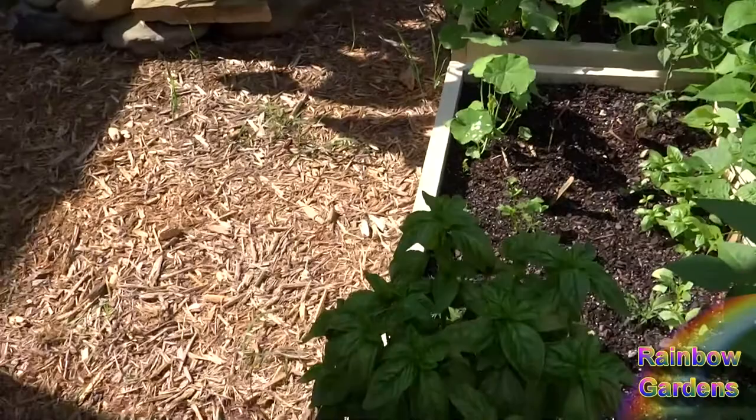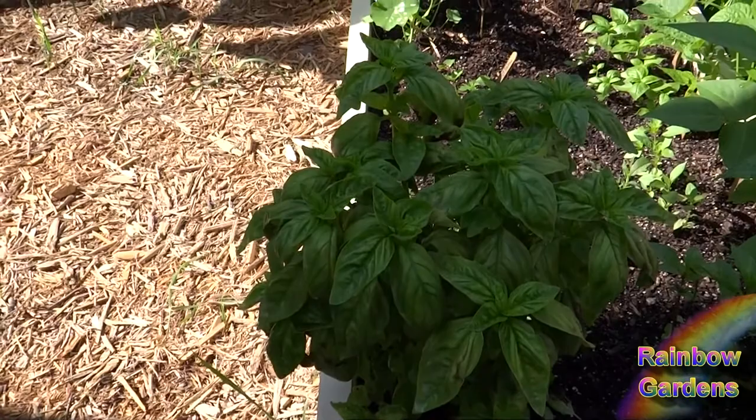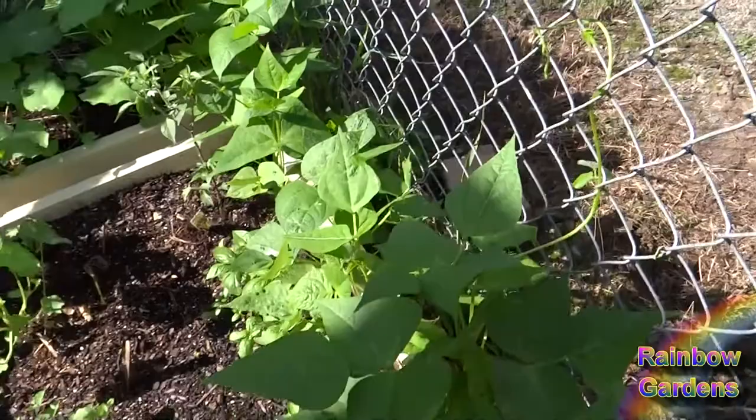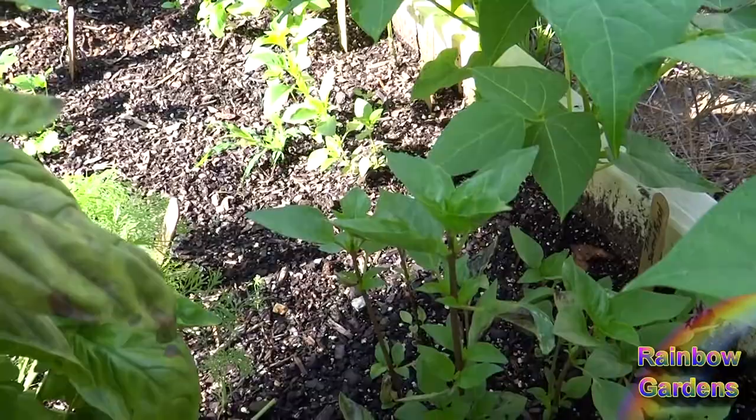I'm going to look at the basil — I need to cut that today. It's in the shade a little bit but it's looking great. I want to go ahead and cut it all back today and use some of that in some dishes. The greasy beans are climbing right up the little chain link fence just as I hoped they would. This is the Thai sweet basil and I think it'll get some more sun here very soon when I cut back the other basil.